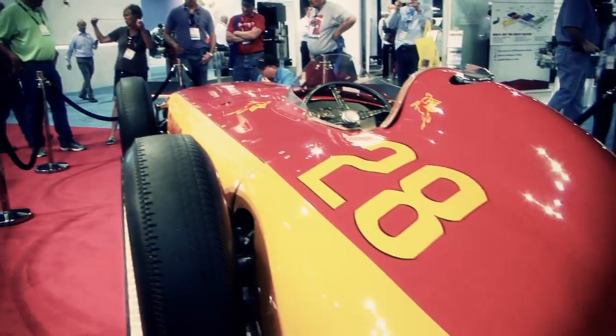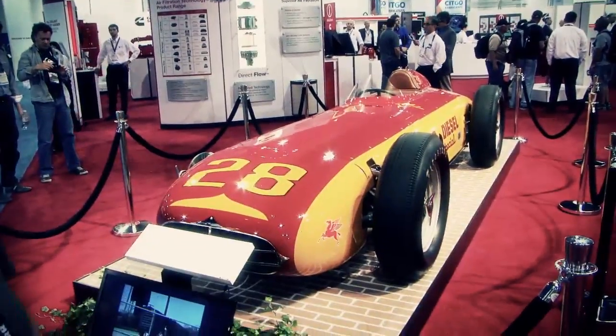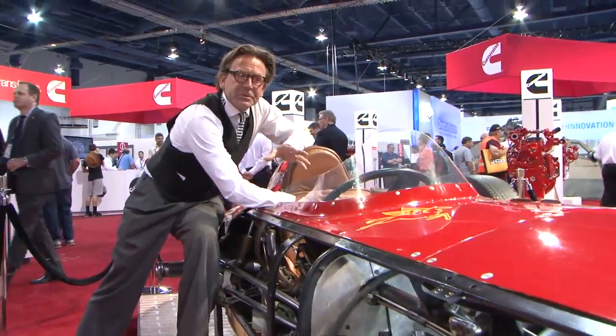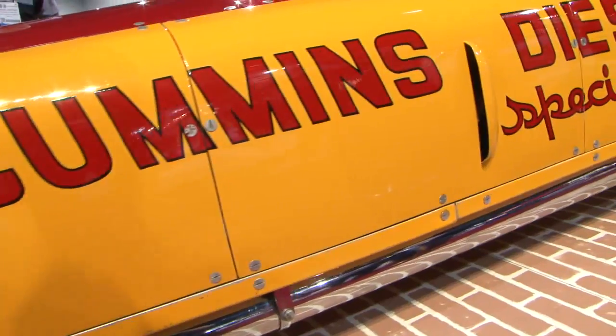At this year's Conexpo there's a lot of talk about engine technology. Cummins engines have always been an innovator in this area. This is the Cummins Diesel Special — it led the way in IndyCar racing 62 years ago. It features a 6.6-litre turbocharged engine producing 420 horsepower.